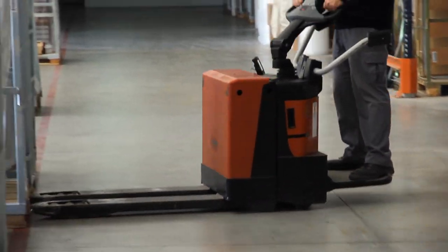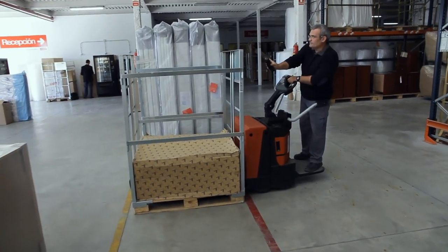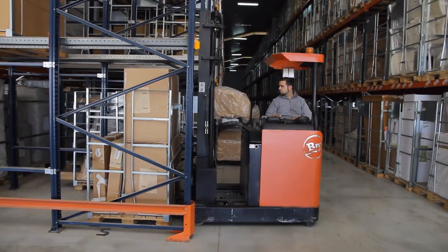Our forklift drivers are trained and qualified. They are a key part of our operations. If a truck stops, the company stops. Our forklifts are in operation all day and we cannot work without them, particularly our reach truck.